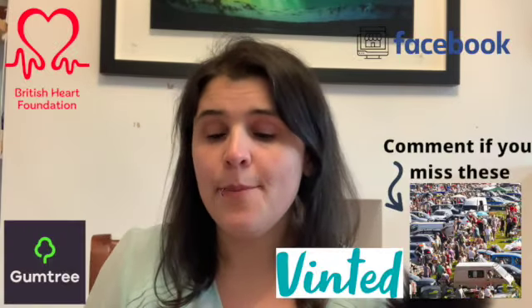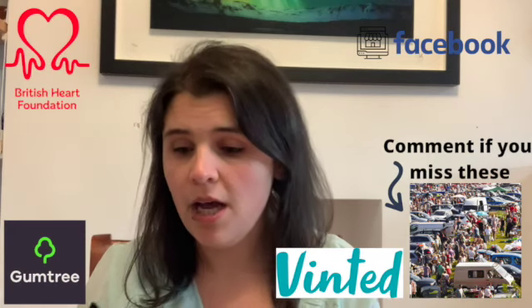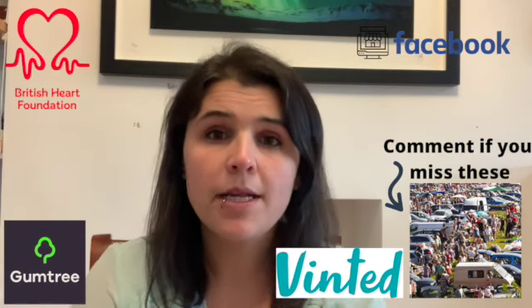Today I'm going to be using Gumtree to demonstrate how I find an item and check if it's worth buying. But you can use this method for whatever platform you wish to use to purchase your items — Facebook Marketplace, Vinted, eBay itself (I do buy items on eBay sometimes to sell on eBay), car boot sales, charity shops or thrift stores as you say in America. If you are in the UK, Gumtree is a website I highly recommend.